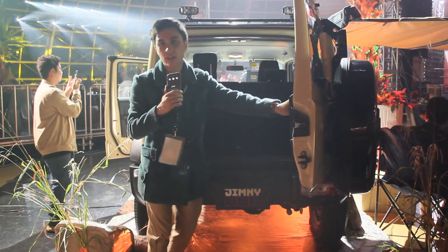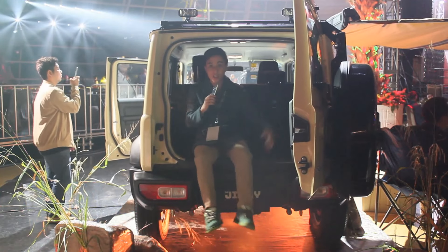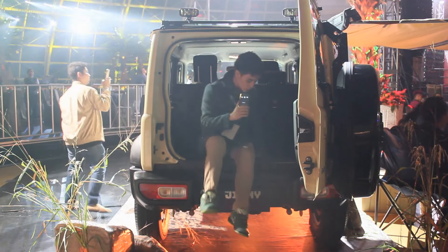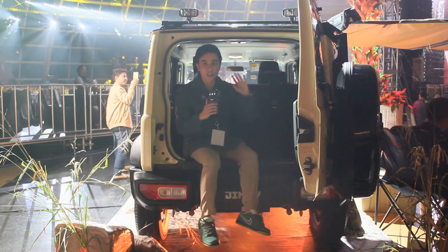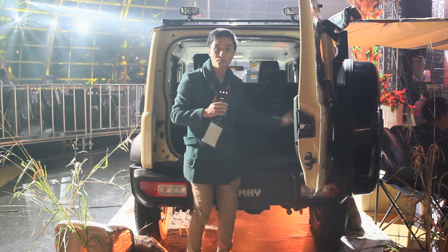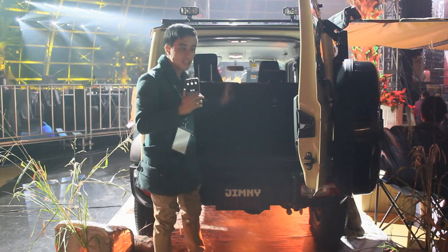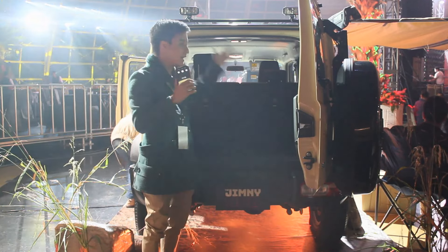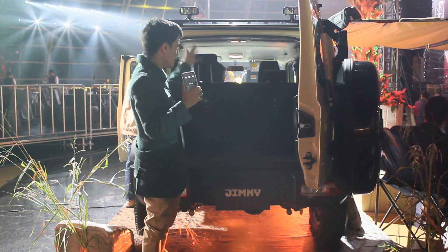No joke — you could not do this before in a Suzuki Jimny. I can sit down comfortably here in the boot. In the three-door model, I can't even sit here at all, and you cannot fit bags whatsoever. This is probably what will be the biggest selling point of this Jimny — extra doors and the practicality of a traditional SUV.